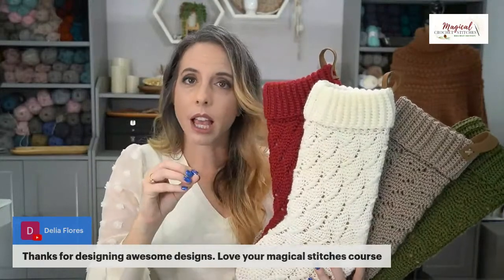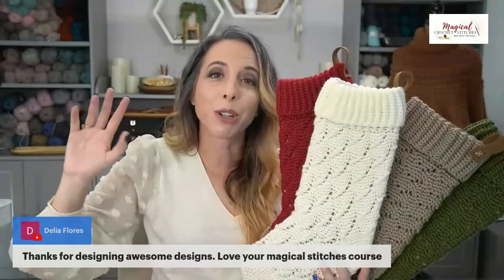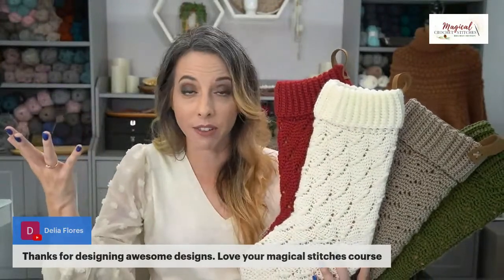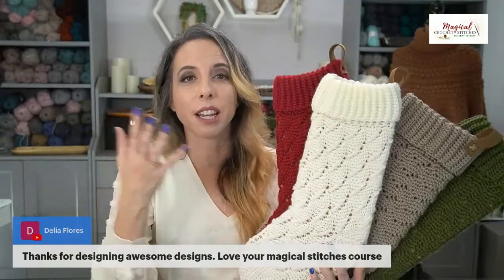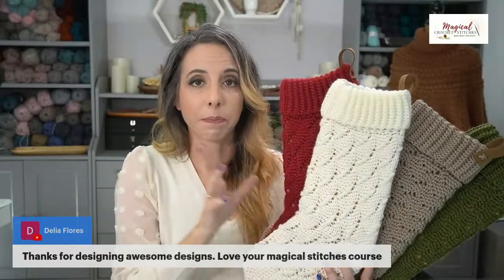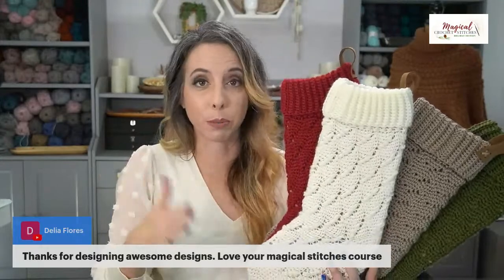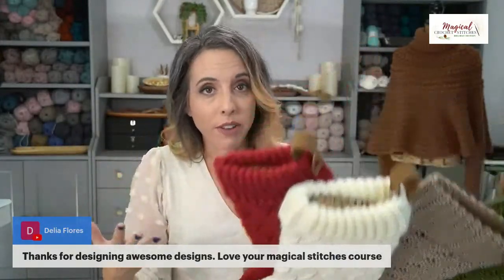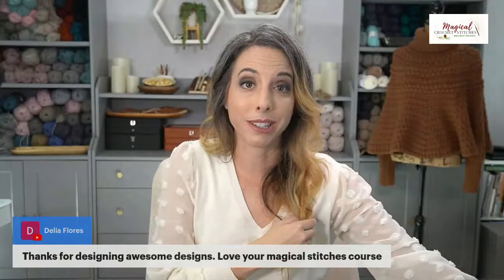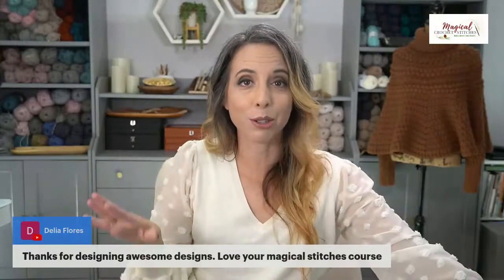Along with the four stockings — which are put together in an ebook you can download inside the course — you can also get each individual stocking PDF separately. So if you're traveling to the in-laws and won't have internet, you can still print and go. Or if your internet goes out, you can still crochet with the downloaded PDFs.